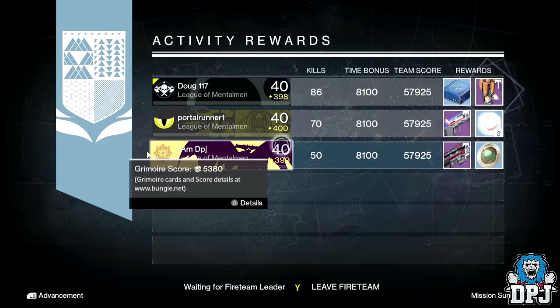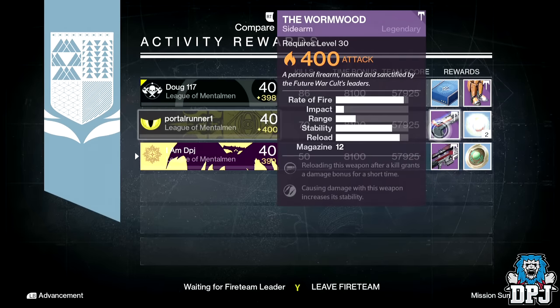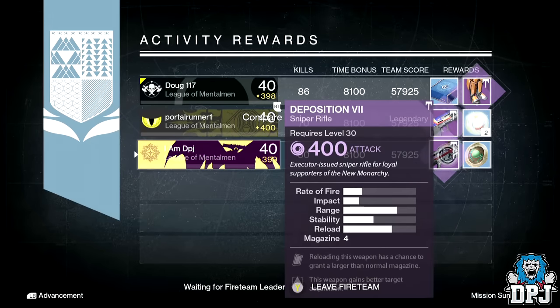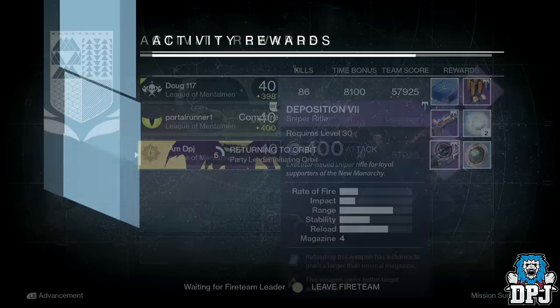The Deposition 7 had Clown Cartridge and Hidden Hand. The scopes were the Wild Hawk SLS 20, the Long View SLR 10, and the Eagle Eye SLR 20 — so infusion material yet again.